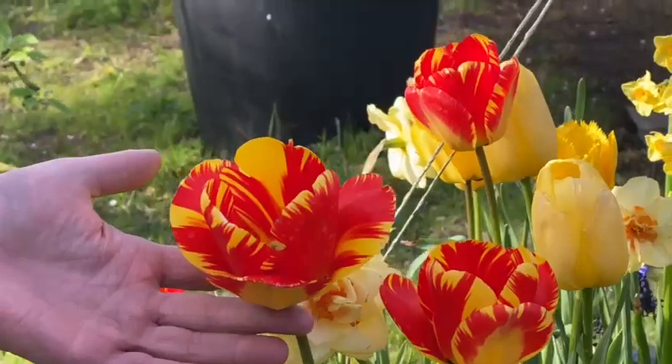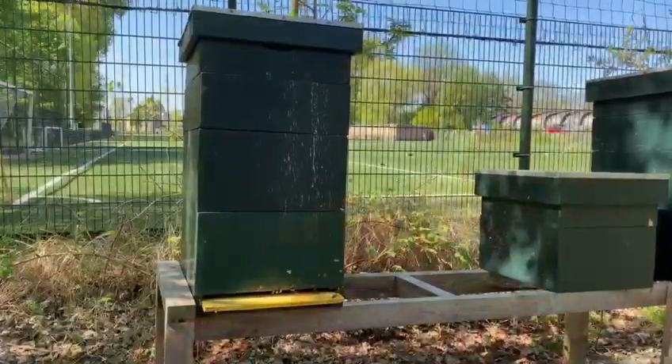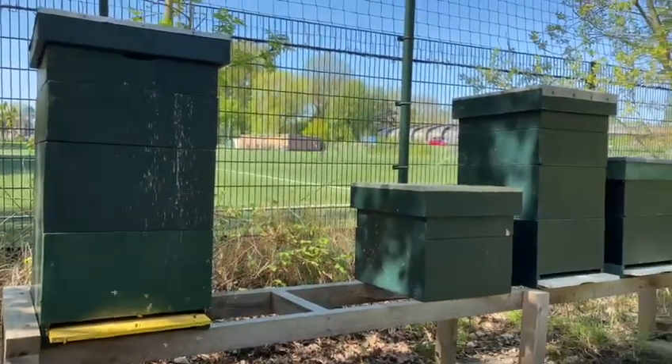And for a nice spring feeling, we planted a lot of bulbs in the autumn. And to pollinate our own fruit trees, we have our own bees and our own honey.